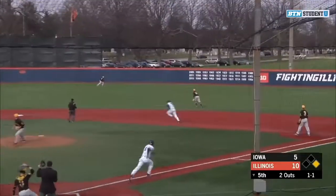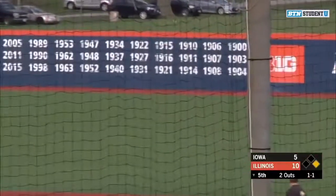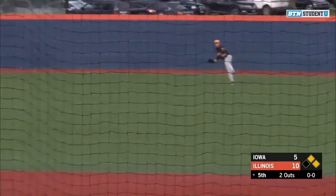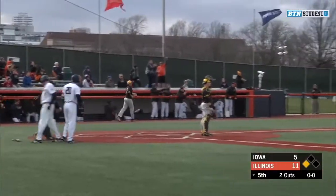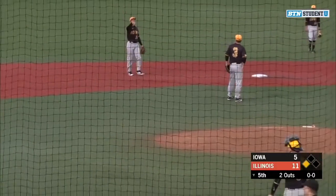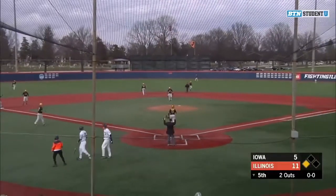Michael Massey lines this one to right field, it's going to go off the wall. Brent Spillane is going to be sent home — he's going to score again. Michael Massey on his way to third base. He has a triple with two outs in the fifth inning. It's 11-5 Illinois. Just another great piece of hitting by Michael Massey.